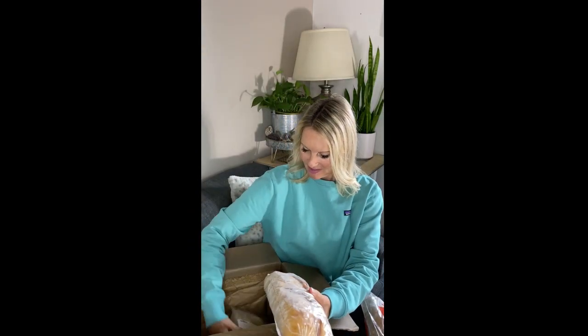My favorite pasta, fettuccine. Sourdough harvest bread. Slow fermented three seed bread. Some more sourdough bread, yum. And some more fresh hand-cut pasta.